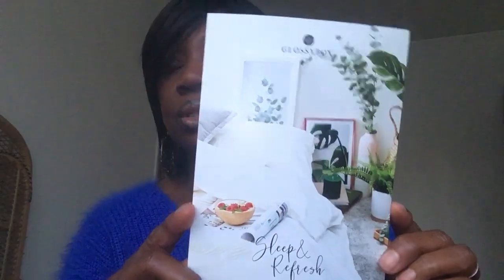So this is the content of the January Glossy Box. Let's get started — the first thing in the box is this snack.